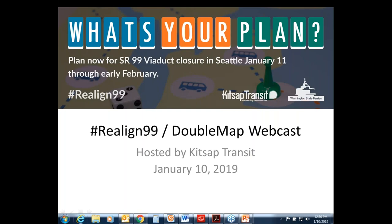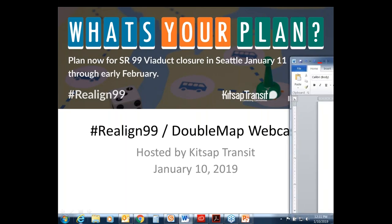Good afternoon everyone. You're here for our webcast to talk about the viaduct closure and plans for navigating the area and region during the closure, as well as a brief overview of Kitsap Transit's new DoubleMap mobile app. If you are one of the panelists, please make sure your speakerphone is on mute. After the webinar today you will receive a short survey — please tell us what you thought of your webinar experience.